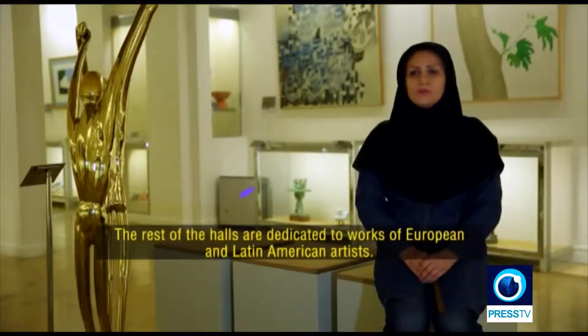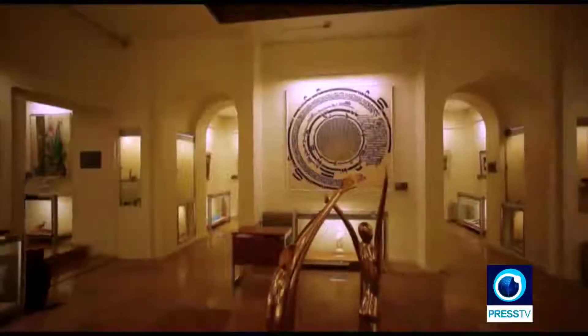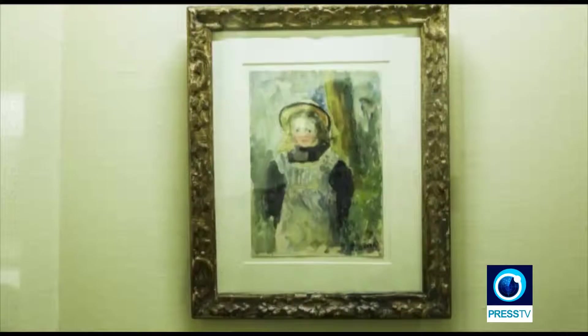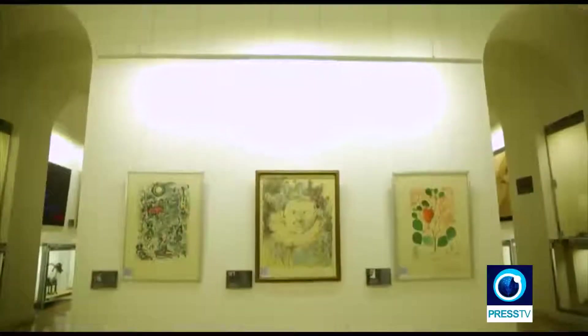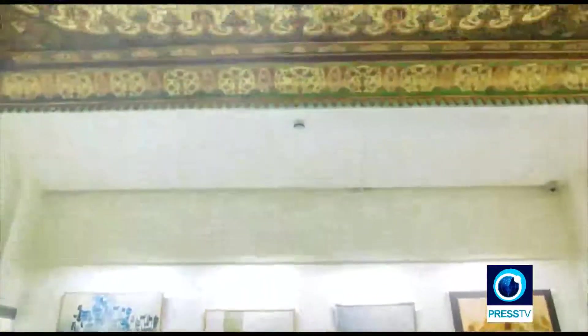Great works of art are never-ending narratives — stories that shed light in a world so dark. So let's begin at the beginning. Let's make some light.